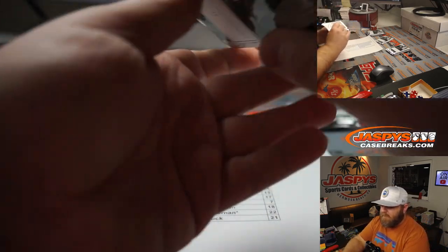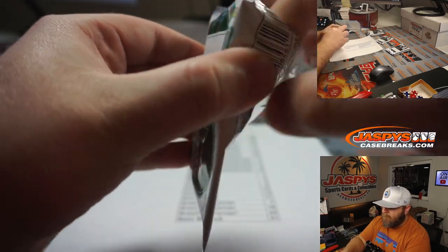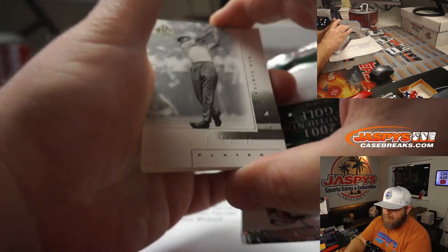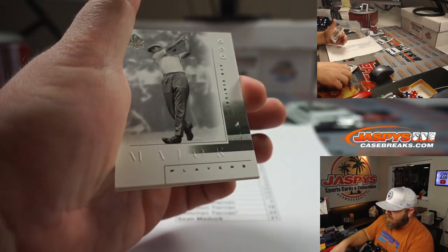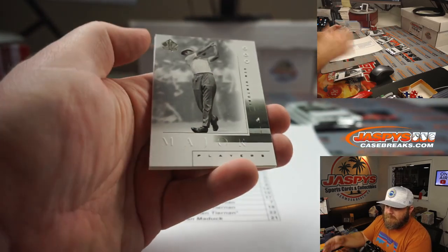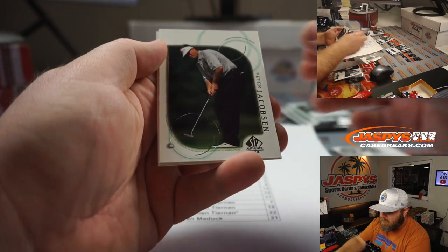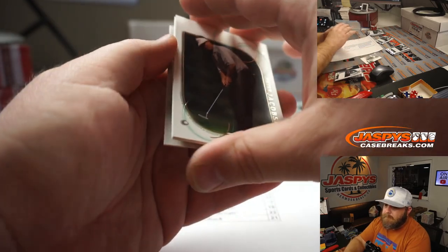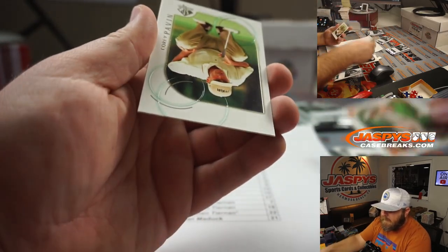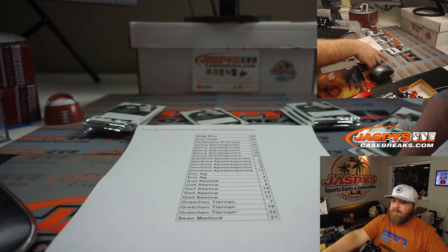Pack 13, last pack for you, Dimitri. Good luck. Ken Venturi, Peter Jacobson, Tom Weisskopf, and Corey Pavin. There you go, Dimitri. Thank you very much.